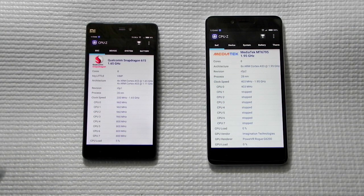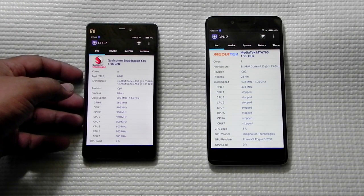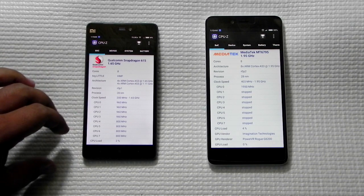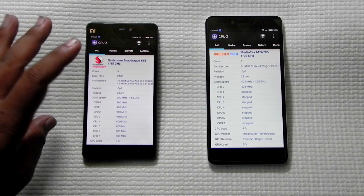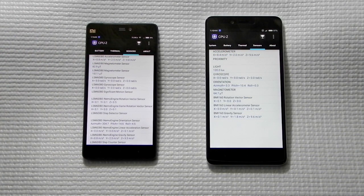First, we will go over the specs of the phones. The Mi 4i is powered by a Qualcomm Snapdragon 615 clocked at 1.7GHz. Xiaomi states it as the second-gen processor, but this processor hasn't come in any other mobile yet, and Qualcomm has announced the next generation, the 617. The Redmi Note 2 runs on the MediaTek Helio X10 processor clocked at 2.0GHz, with all 8 cores at 2GHz, whereas in the Snapdragon 615, 4 cores are clocked at 1.7GHz and 4 cores at 1.2GHz.